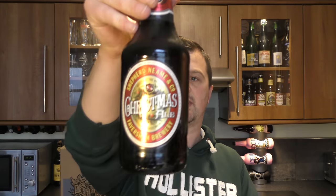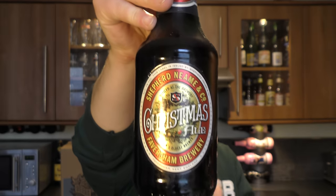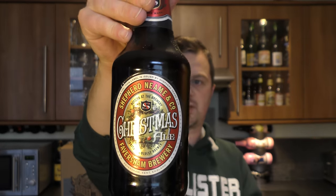This is an old favourite of mine. I always get excited by Shepherd Neame — it's the Christmas Ale, 7% ABV. Big, spicy, warming, Christmassy beer.